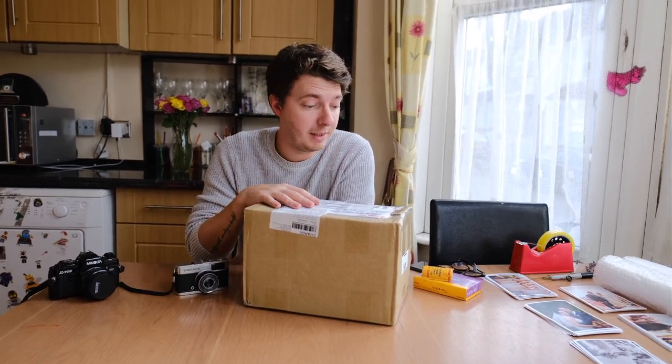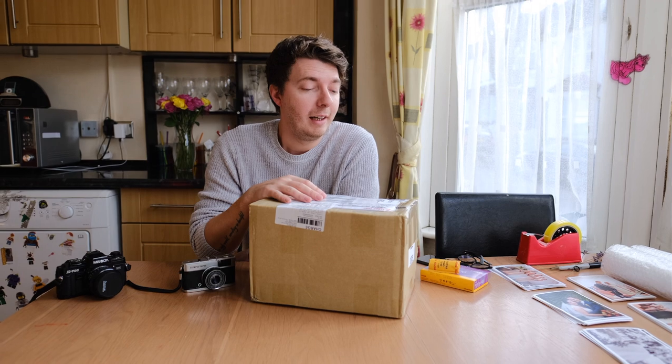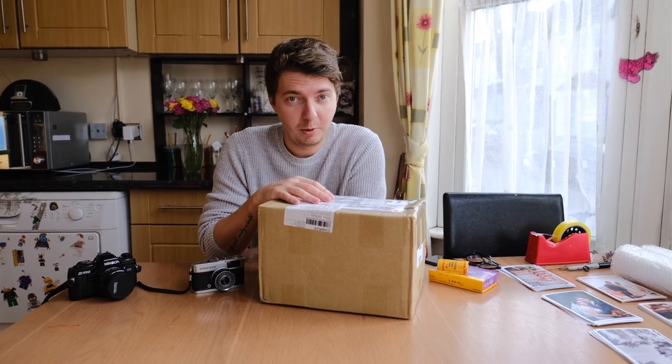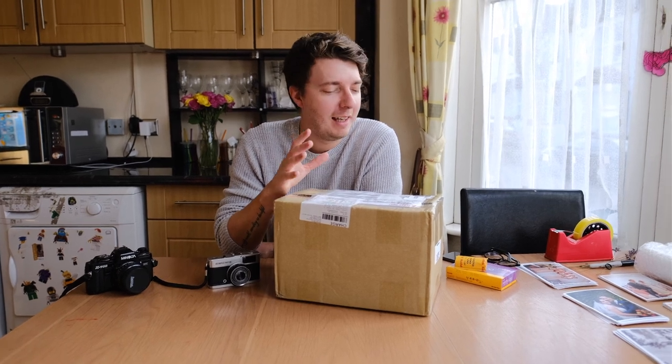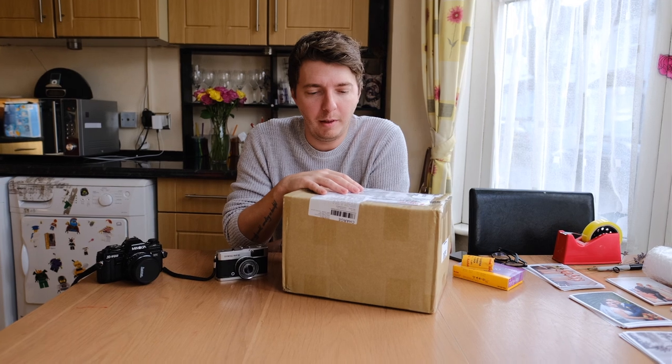I've just received this literally 10 minutes ago. This is a new camera, much to my wife's joy. This is a Pentax 645N medium format film camera. I've started shooting a lot more film recently, really getting into it.